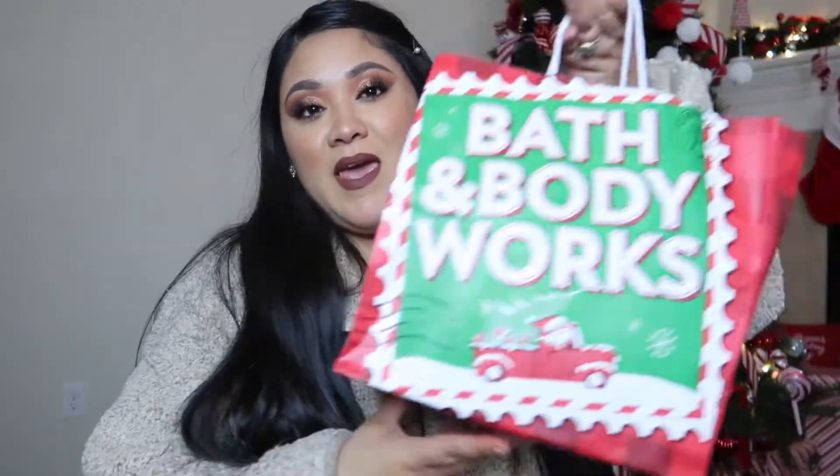Today we're having a Bath & Body Works haul. I know my last video I said I was done, but I said I was missing some hand soaps. This video is going to be all about my hand soaps — they were having a sale for $3.95 and I had to take advantage and restock.